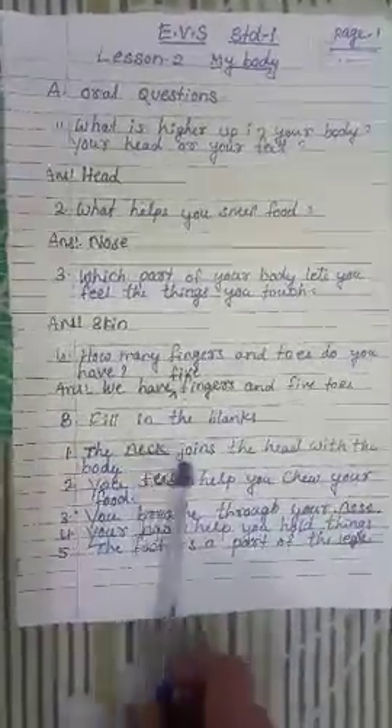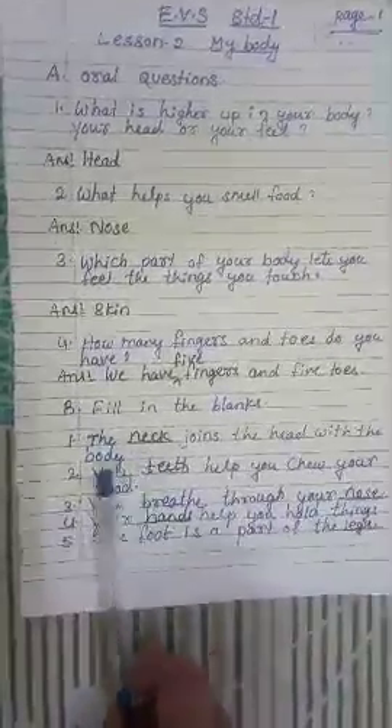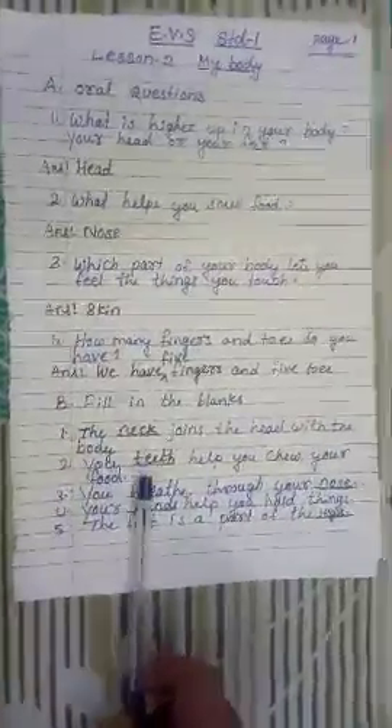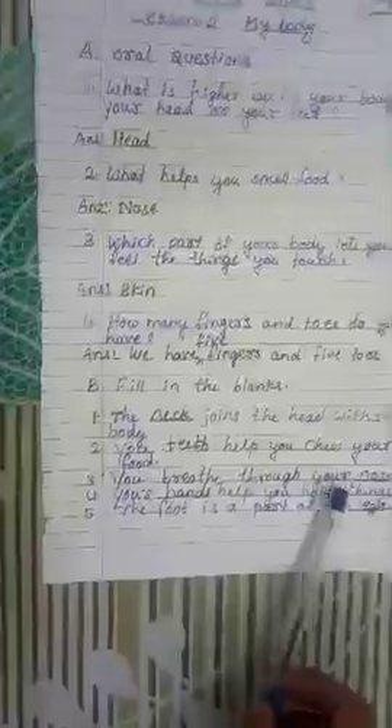Now we will go for fill in the blanks. 1. The blank joins the head with the body — the answer is neck. 2. Your blank helps you chew your food — the answer is teeth. 3. You breathe through your blank — the answer is nose.